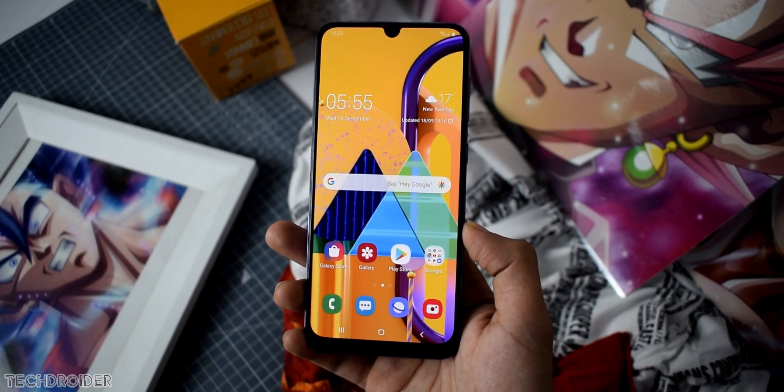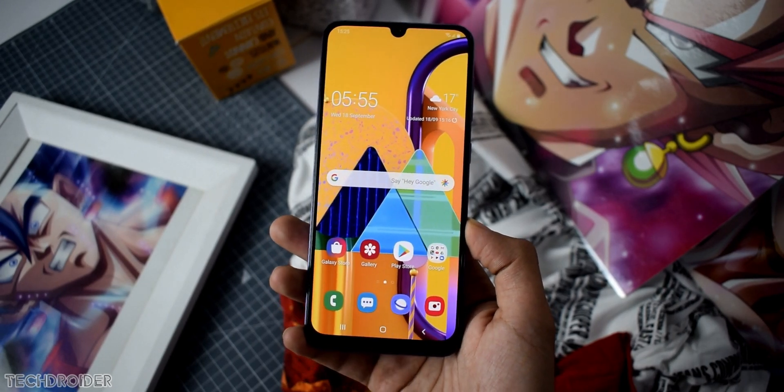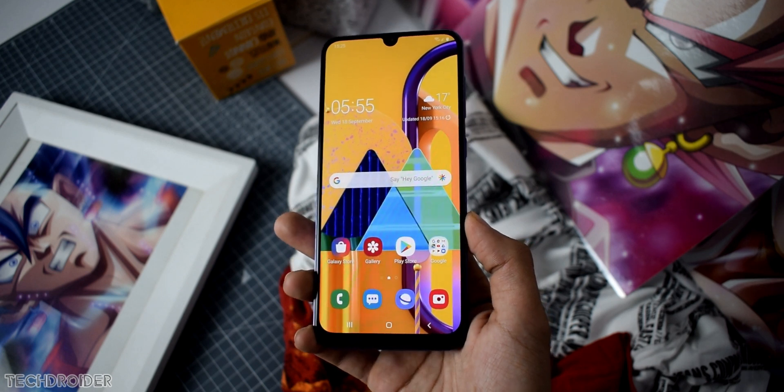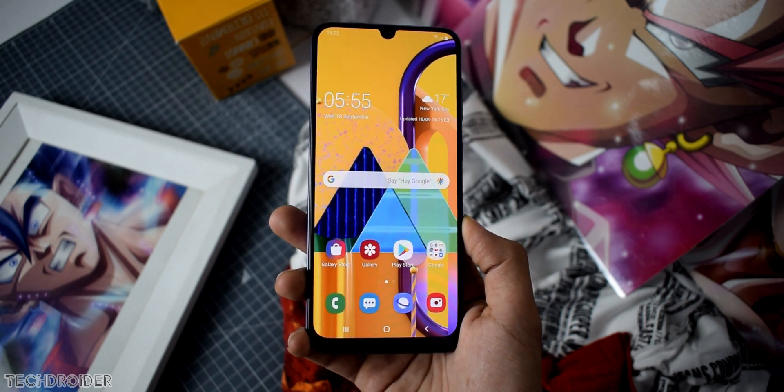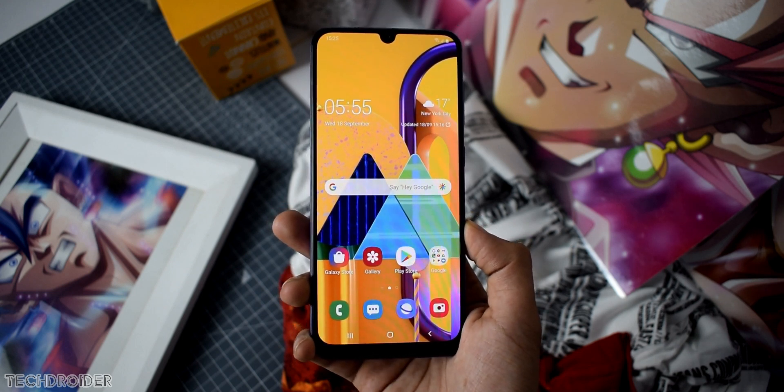What's up guys, so after so much hype Samsung finally made the Galaxy M30s official. In this video, let's talk about the top 5 important features the M30s brings. And this time Samsung literally nailed it.